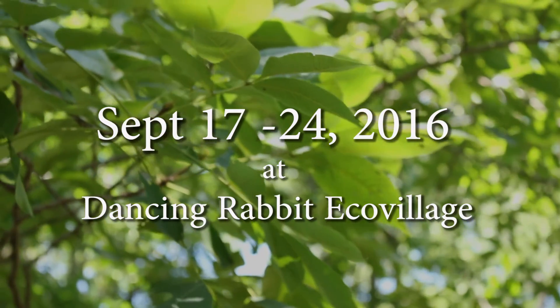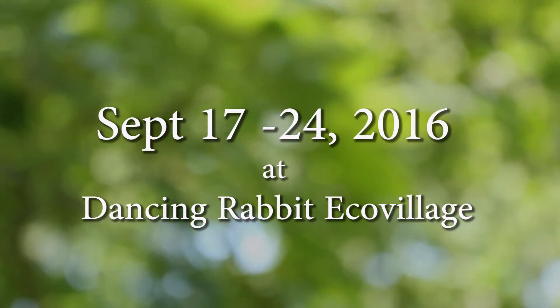If you are looking for a meaningful, inspiring, and potentially life-changing experience, I invite you to sign up for the permaculture design course here at Dancing Rabbit Ecovillage. Just click on the link below to get started.